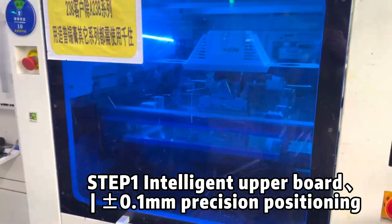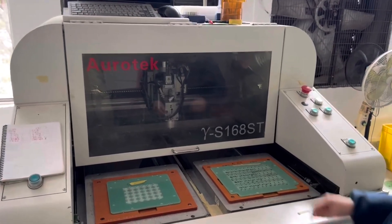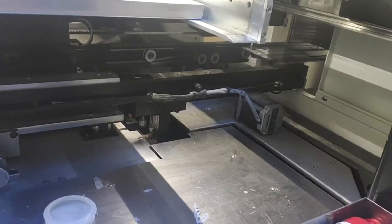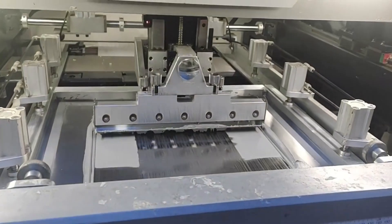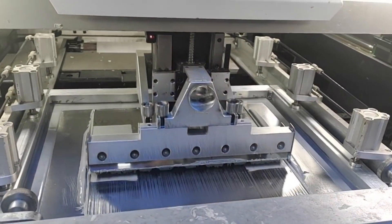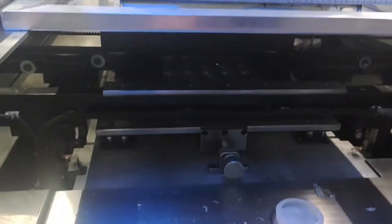Automatic SMT production line plus AOI quality inspection ensures your circuit board mounting with zero error production speed. After we receive the customer's customized production needs, we will check the customer's Gerber files, BOM, and production materials and carry out professional production guidance and suggestions.